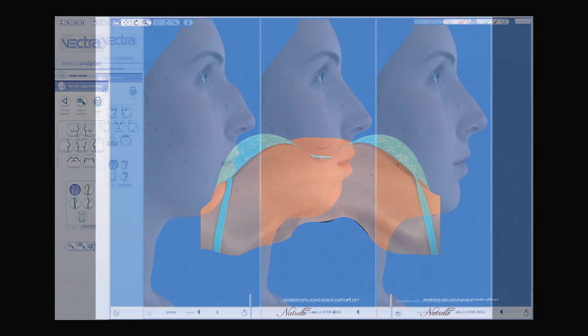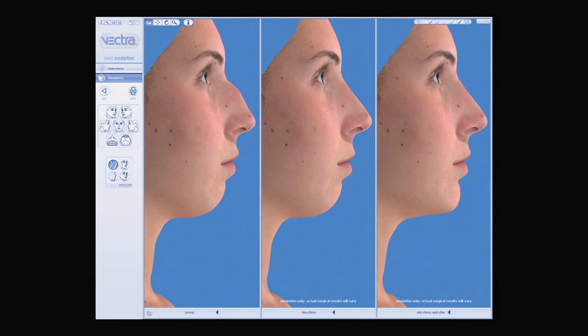You can image anything — your face, your nose, your neck, chest, abdomen, hips, everything. What we use it for mostly right now is breast augmentation, because it really helps people get a better concept of what they're going to look like afterwards.